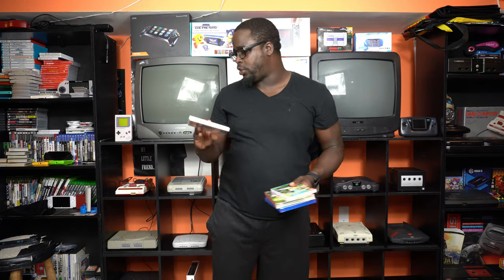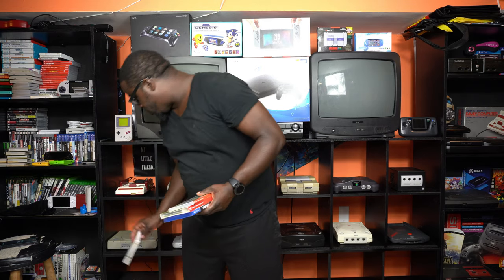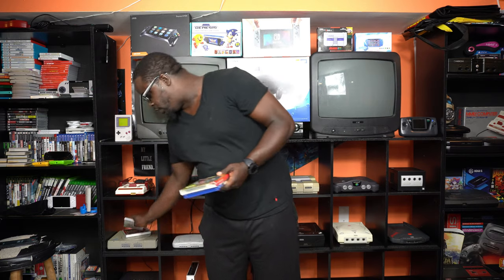I picked up Luigi's Mansion: Dark Moon — the second installment of the Luigi's Mansion series. This was $20; it's a Nintendo Select, so that's always the price. I also picked up Nickelodeon Kart Racers, which was on sale for $25 — a fun little kart racing game. And I picked up Sonic Mania, also on sale for $30.